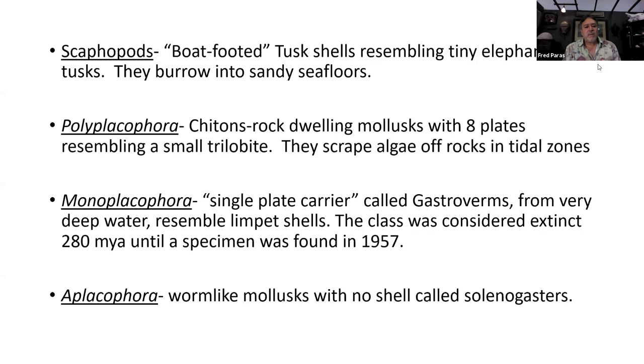Chitons come in cold water species that get up to four inches, and there are many tropical ones. The monoplacophora — single plate — are also called gastroverms, and they come from very deep water, like 3,000 feet. The shell looks like a little limpet. These were thought to be extinct until one was dredged up in 1957 by a Danish expedition off western Mexico. They're extremely rare, with only four or five species. The Aplacophora is a worm-like mollusk with no shell, also called solenogasters.